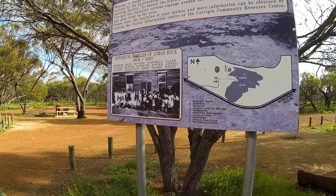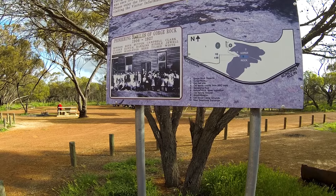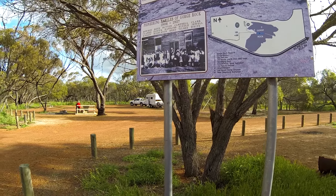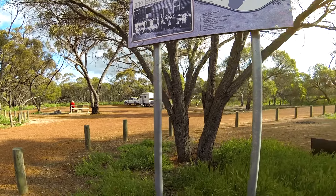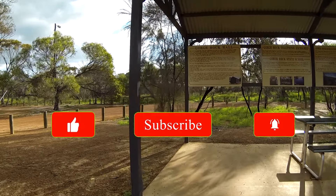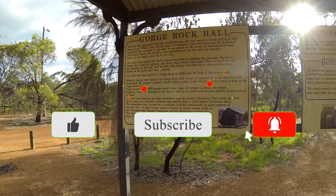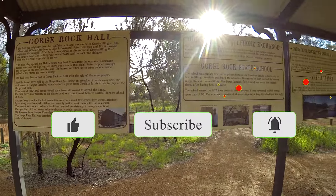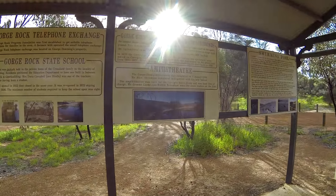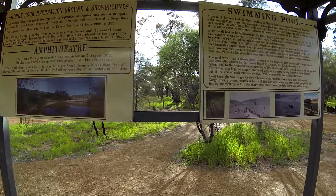There's a shelter with tables and chairs and a little mud map of what you can find up on the rock and in the local area, plus some boards with more history on them. It's very popular for day picnickers and walkers. It is dog friendly, but as always please keep your dog on a leash — you never know who's dropped some baits out in the farm area if your dog gets away from you.